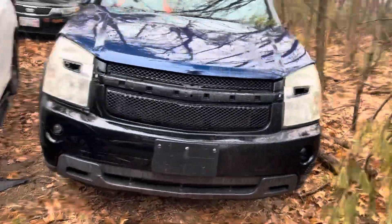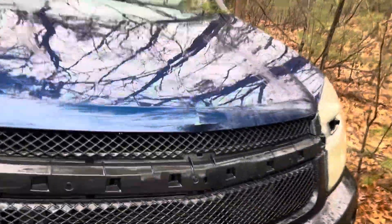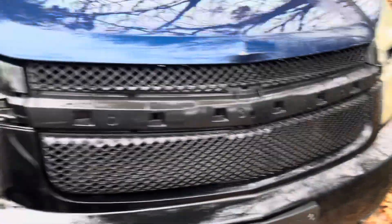Headlights from bumper all look good. Hood's junk — bent up. Grille's missing the chrome and the emblem.